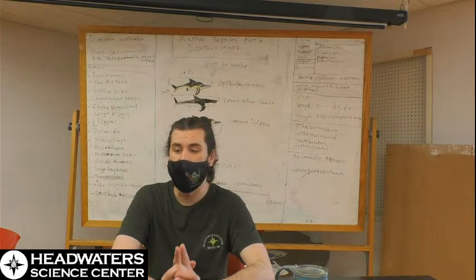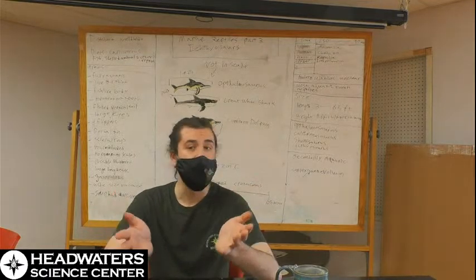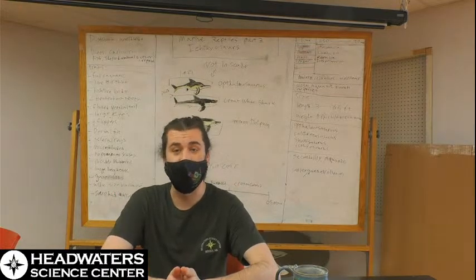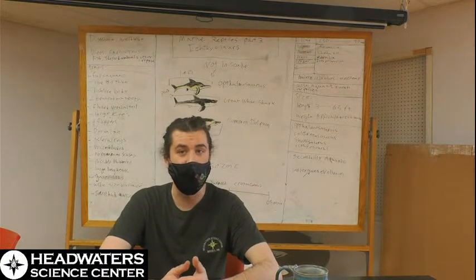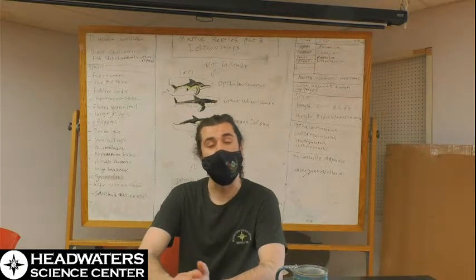We also have a new exhibit opening near the end of the month, which should be a fun one. It's also starting to be spring outside, which is nice — the weather is getting a little bit nicer, we're getting rain instead of snow. But now we're going to get right into the live stream.